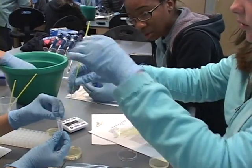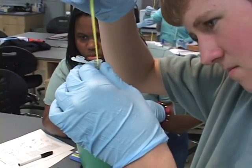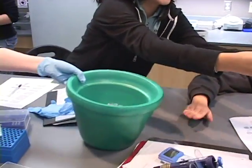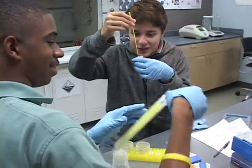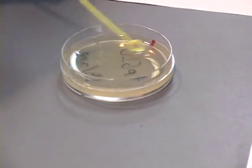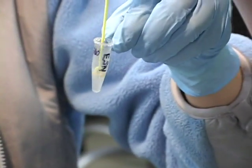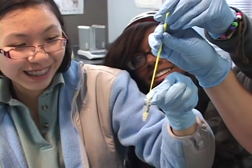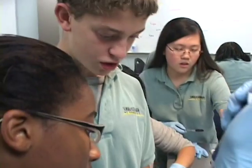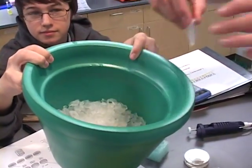Freshmen in this program get a jump start on the scientific research process, learning basic research skills and tools. We just scraped up a whole bunch of E. coli bacteria, and now we're putting it in stuff so we can add DNA to it. We need the plasmid DNA. We just put plasmid DNA into our mixture, and now we have to set it on ice for 10 minutes.